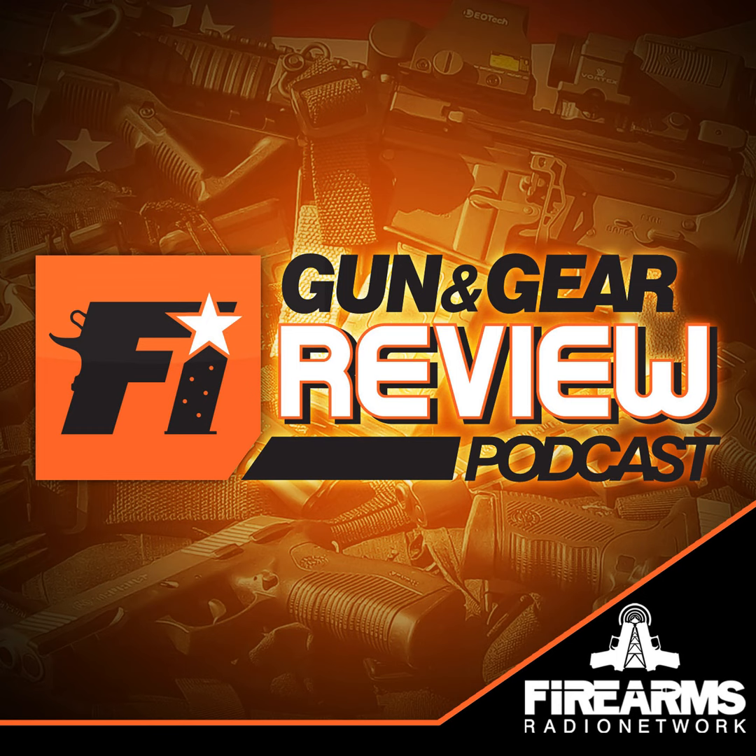The Firearms Radio Network provides the bandwidth for this edition of the Firearms Insider Gun and Gear Podcast. Welcome to the Firearms Insider Gun and Gear Review Podcast — the big Episode 400. We showcase gun reviews, gear, and anything else you, as a gun enthusiast, may be looking for.